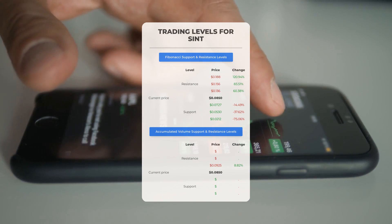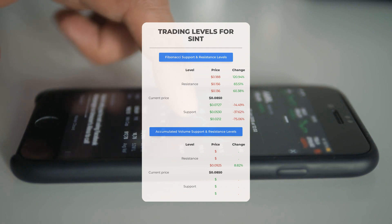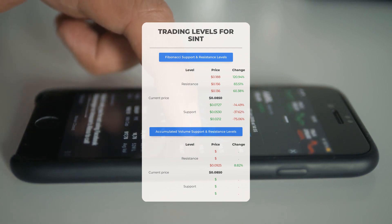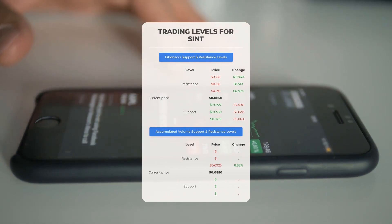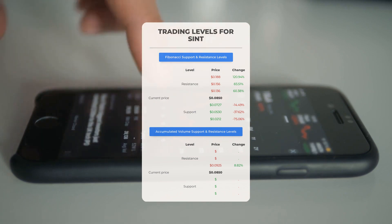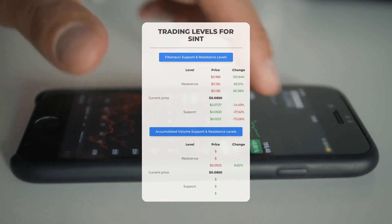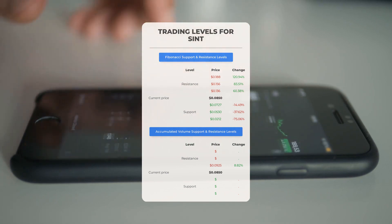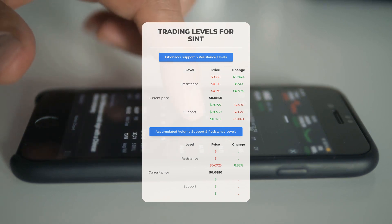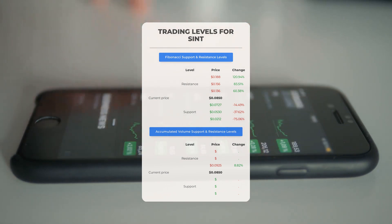Now let's discuss some potential day trading levels for Synex Technologies. In case of an upward trend, the first resistance level is at $0.0925. If you don't own any shares, you may want to wait for this level to be breached before entering a position. For those already holding the stock, this could be a level to consider for swing trading. There is no significant support from accumulated volume below current levels, meaning the stock could potentially drop sharply. Proceed with caution and consider placing bets only if you're an experienced trader.